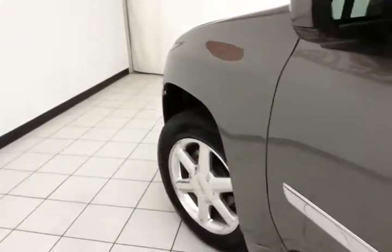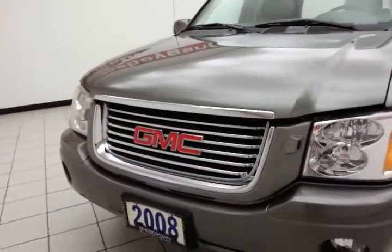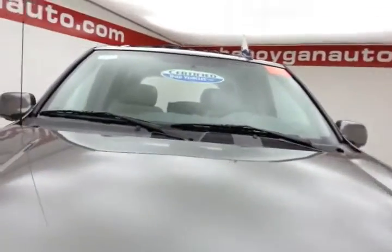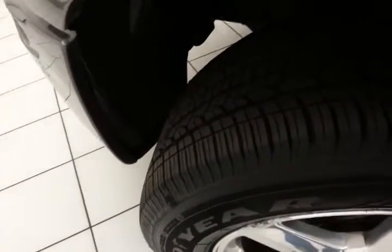Under the hood, this Envoy has a 4.2-liter inline six-cylinder producing 285 horsepower. Very clean under the hood, as you can see. EPA fuel economy estimates average 14 miles per gallon in the city and 20 on the highway. All that with new tires and new brakes.